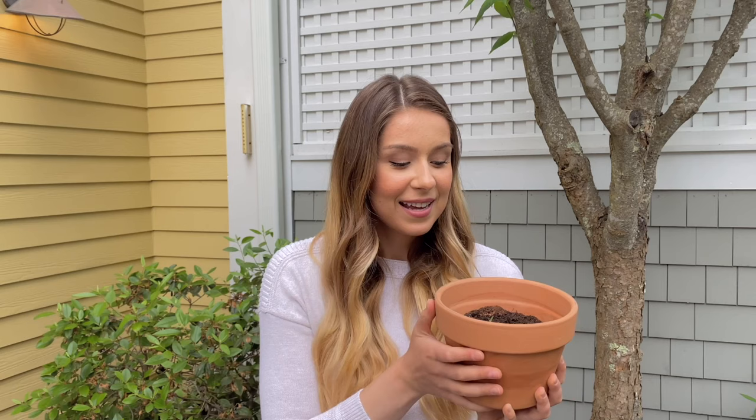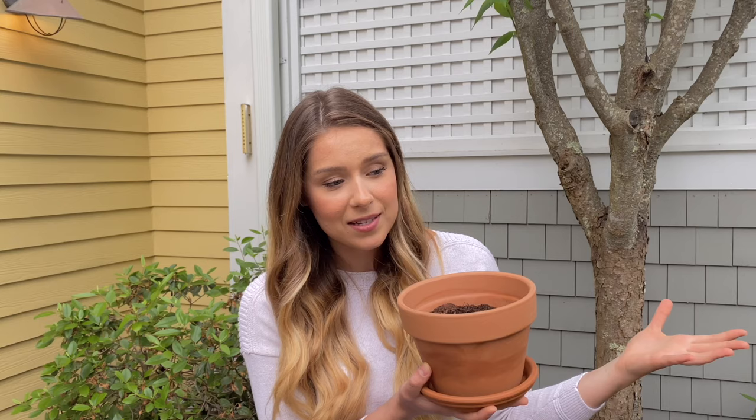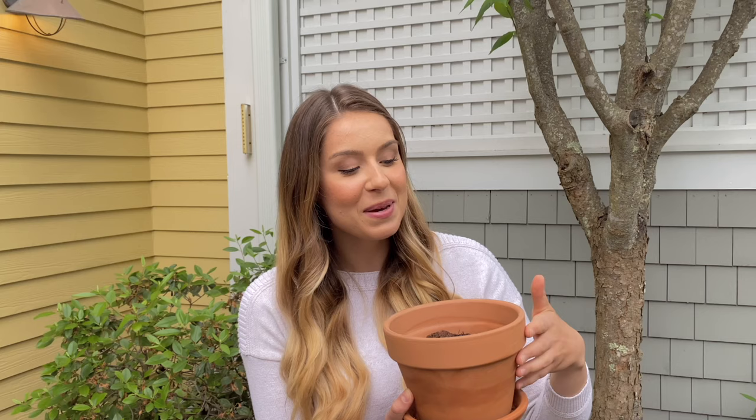I love terracotta pots — they're inexpensive and I really like their look. The pot plus the water-catcher drain plate was about five dollars total. Terracotta is classic, inexpensive, and available in multiple sizes pretty much anywhere. I actually like the look of aged terracotta that turns a little white over time.